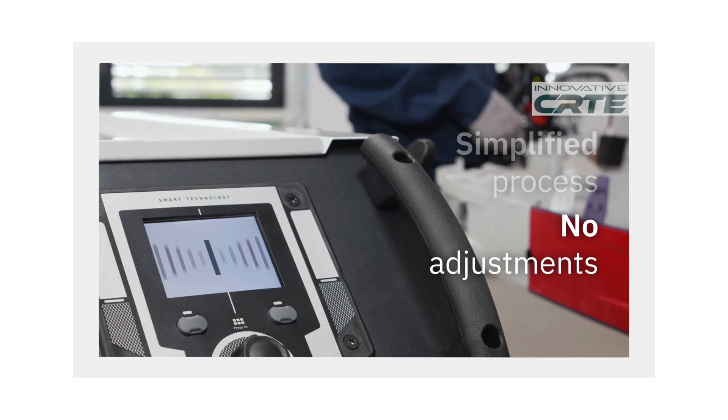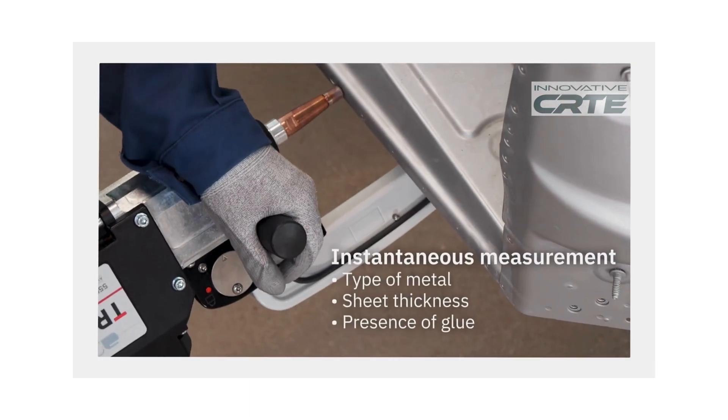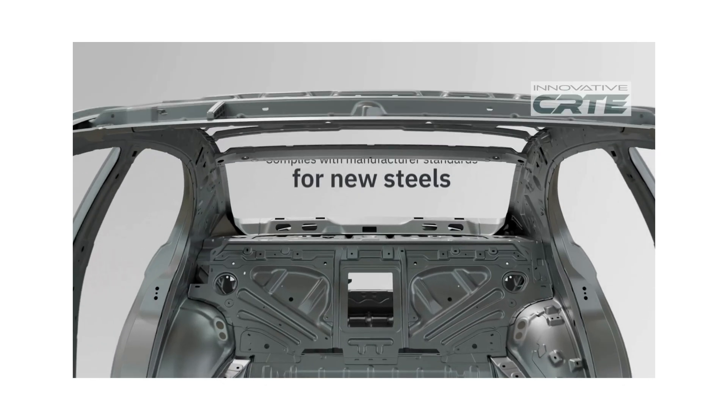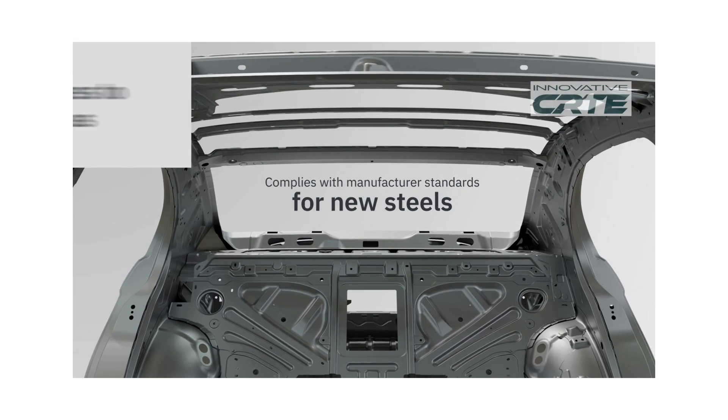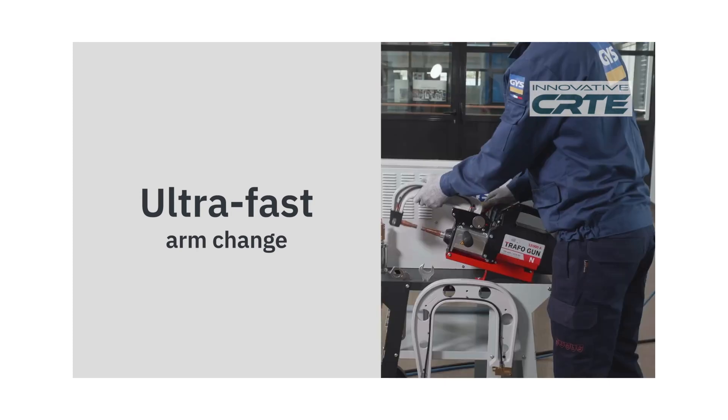The NEO is engineered with technicians in mind. It features an ergonomic, lightweight gun — the lightest transformer gun on the market. Quick-change arms require no tools, and its water-cooling system connects automatically, with no hoses to deal with. A wide range of arm options makes it easy to reach the most difficult repair areas.